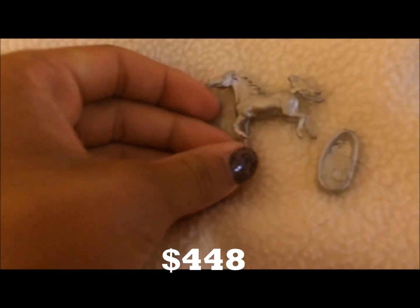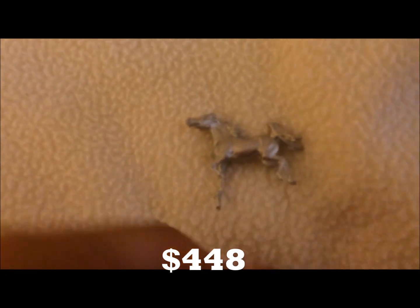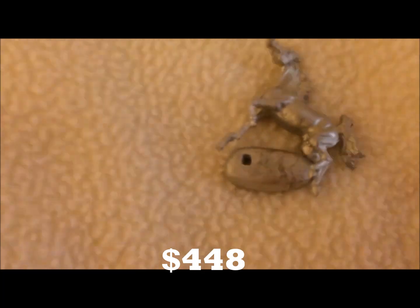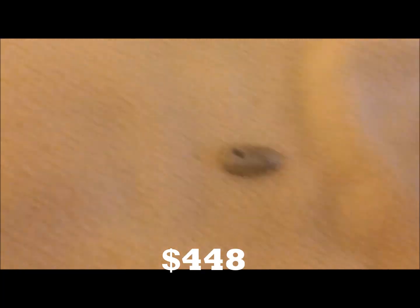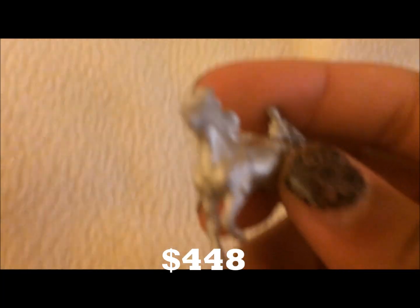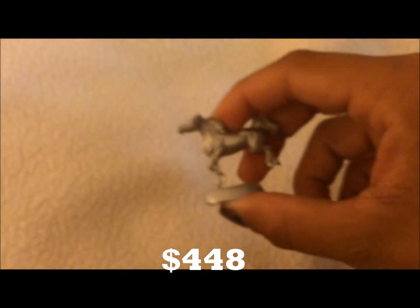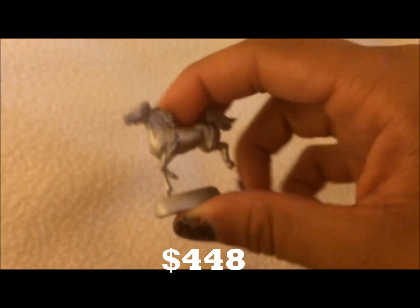There's one more that I got — this little artist resin micro mini. I forgot who made him. He's an Arabian. He's adorable — I love him so much. And he was $20.